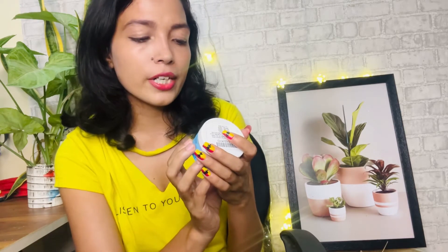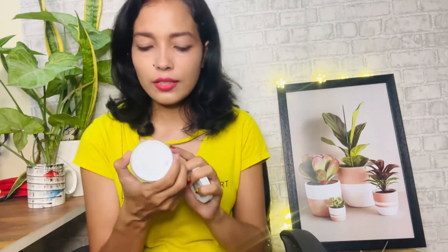Before moving to the next product, I want to mention that Sanfe has a lot of variety, especially for women's hygiene. They have separate ranges for underarms, face, hands, and more. From the underarm range, this is the product I got — the Sanfe Underarm Detox Exfoliator. If you're interested in the ingredients, you can check the product description.